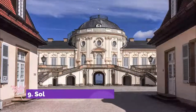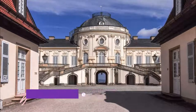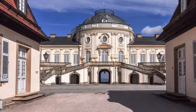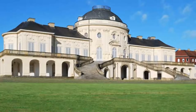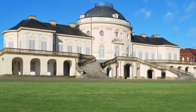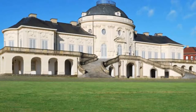Number 9: Solitude Palace. Posted on a ridge to the west of Stuttgart is a residence and hunting retreat commissioned by the 18th-century Duke of Württemberg, Charles Eugene. Solitude Palace is the Stuttgart equivalent to Berlin's Sanssouci — a peaceful escape from court life — and the Duke oversaw almost every aspect of the design.